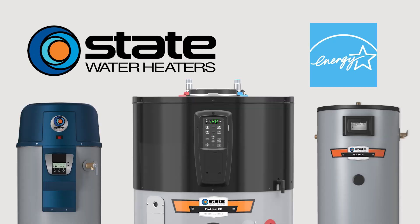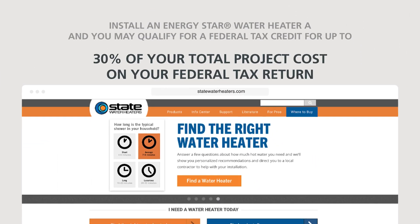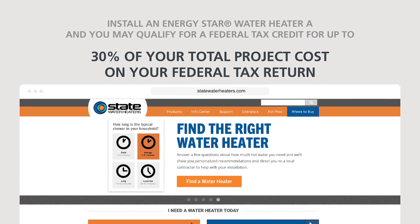Upgrade to an energy-efficient water heater and get rewarded. Go to statewaterheaters.com to learn more about federal tax credits and other local utility rebates in your area.